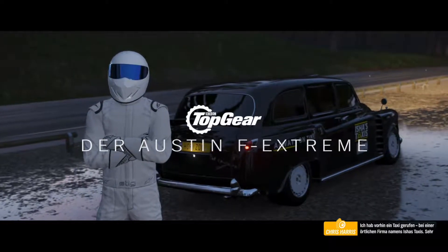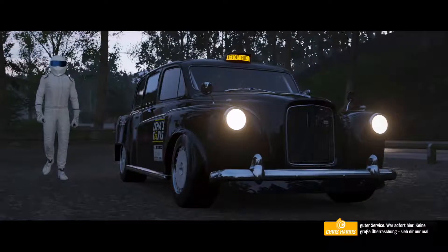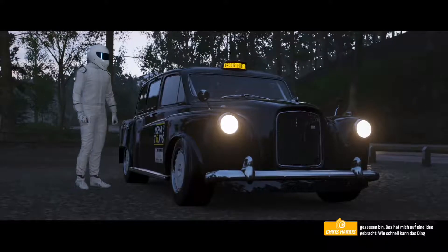I called a cab earlier. Local company, Aisha's Taxis. Excellent service. Got me here in no time. Unsurprising, really. I mean, look at what turned up. Hands down, the quickest cab I've ever been in.